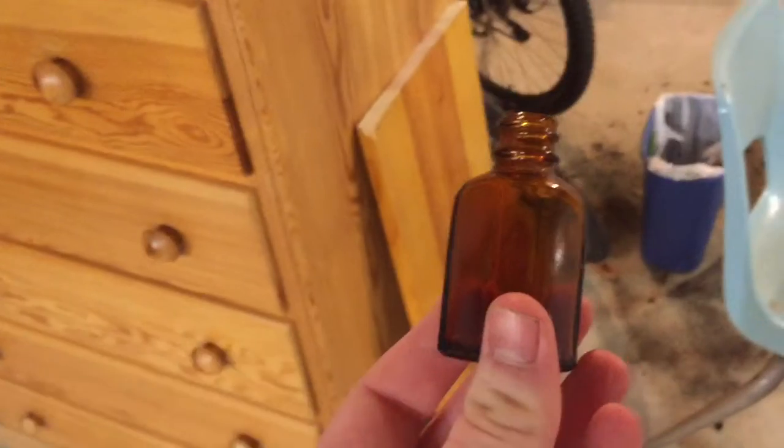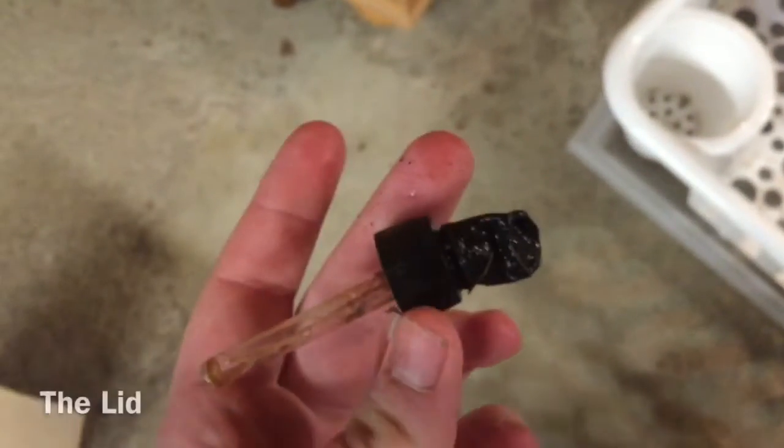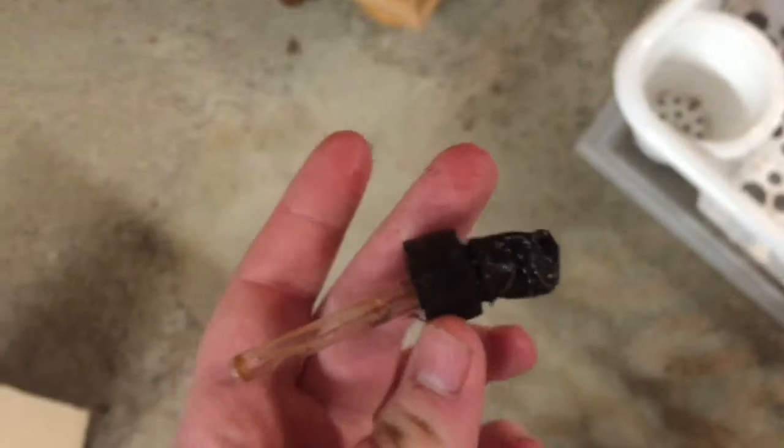Then there's this brown bottle. It has a dropper, which is this — and this is the original lid. It was on it when I got it.